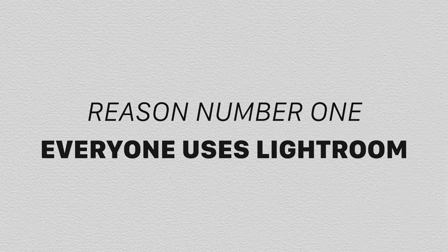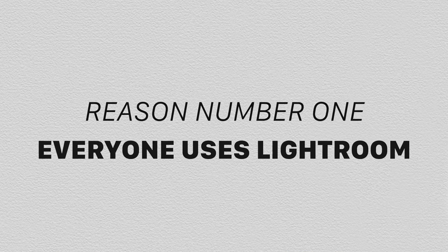With all that said, it's not necessarily an easy decision between the two — there are some things I miss or prefer about Lightroom. One of the main draws for Lightroom is that everybody uses it. It's got this universal quality, which is definitely an advantage: there are a ton of tutorials online and lots of support with third-party software.